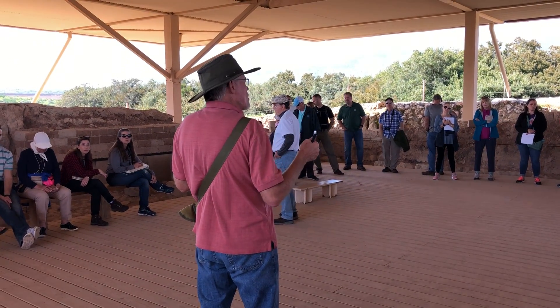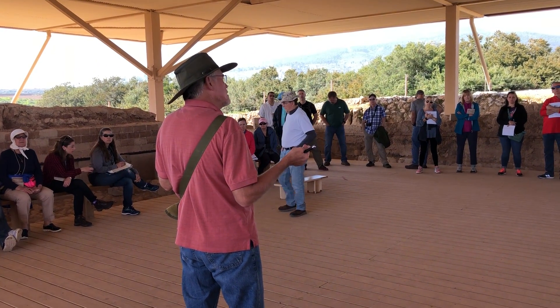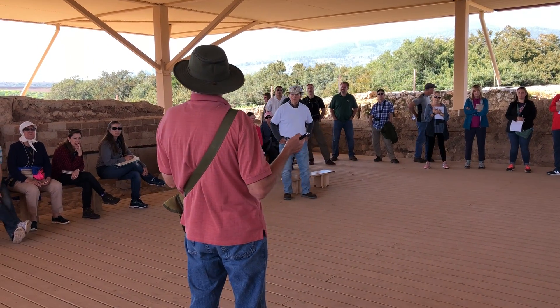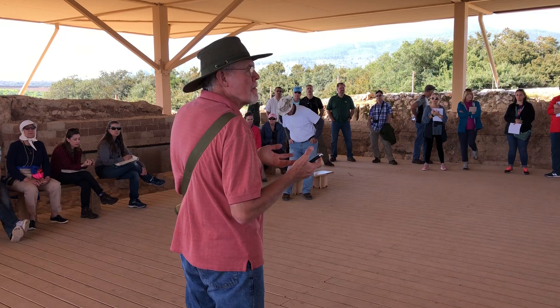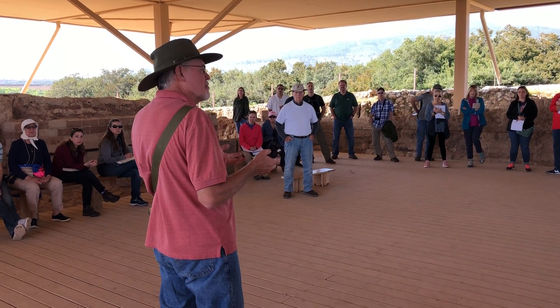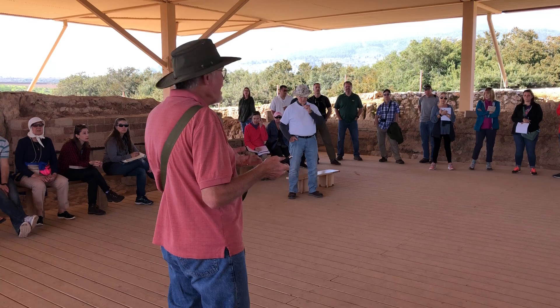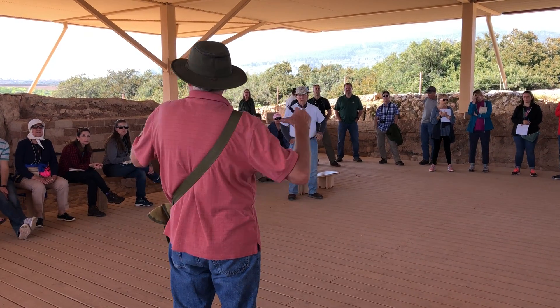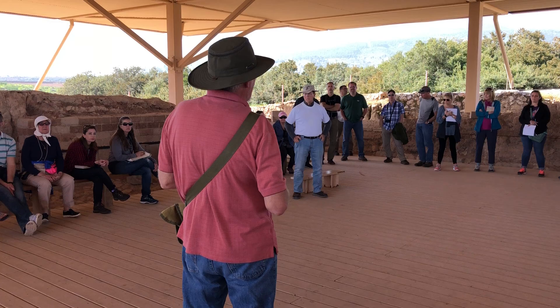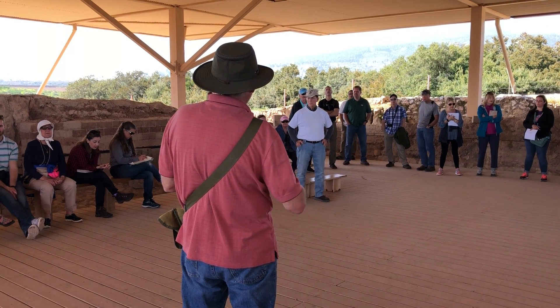Where does the basalt rock come from? It's molten magma — it was born in the bowels of a volcano as lava. How hot does the fire have to be to crack it? Pretty hot. That says something about the force of the fire and the strength of the takedown.